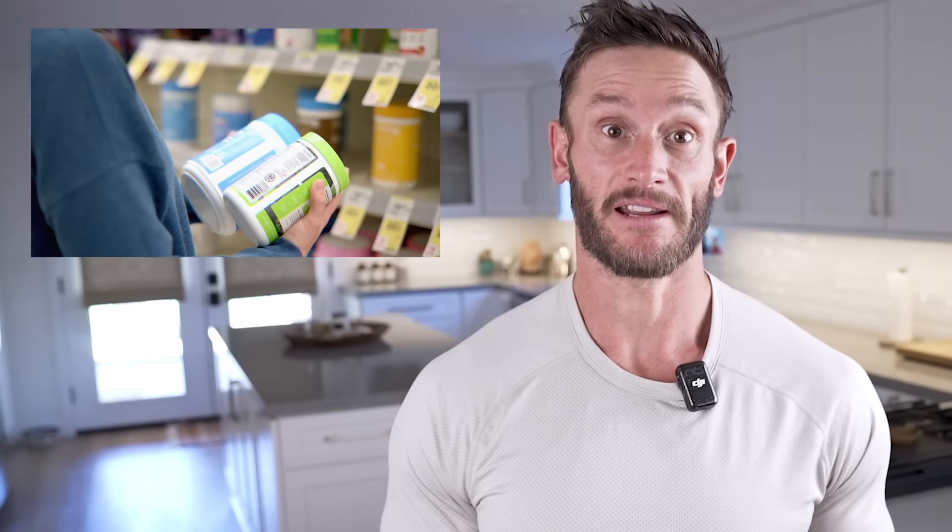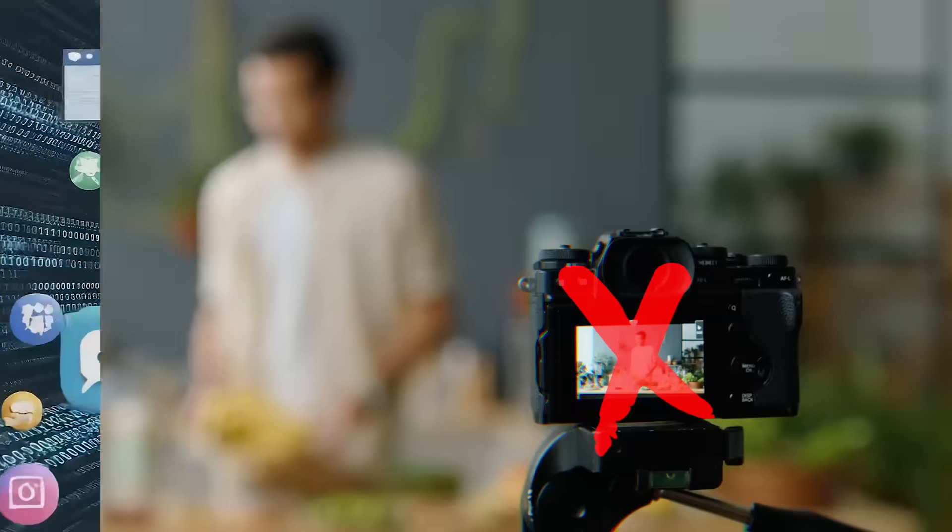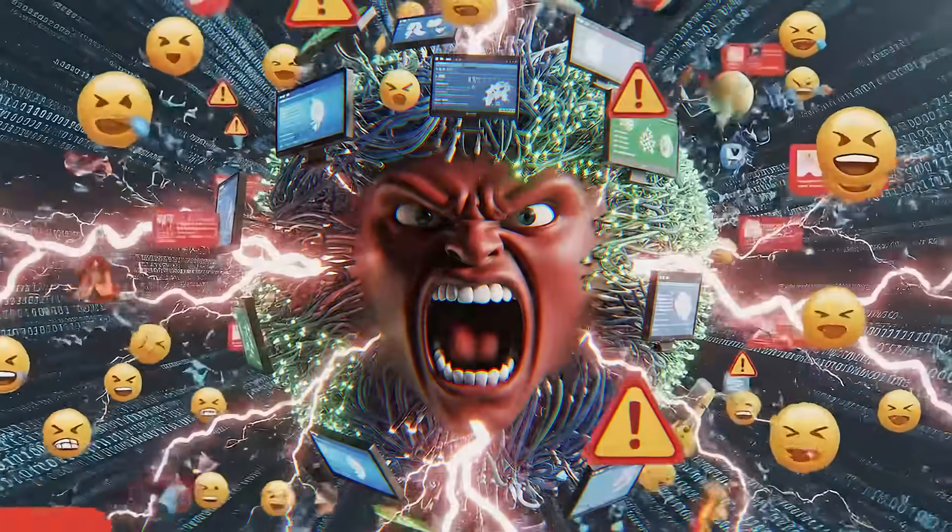If you're tired of spending a bunch of money on supplements and healthy foods without seeing results, you've got to pay close attention. This is the stuff that no one really talks about because they're worried about getting destroyed on the internet for demonizing a food.